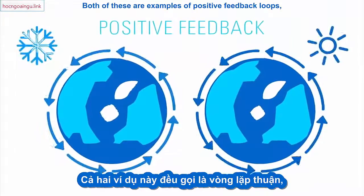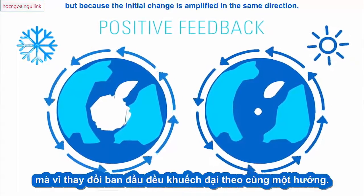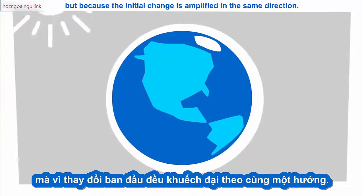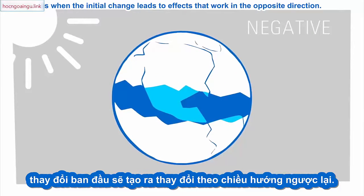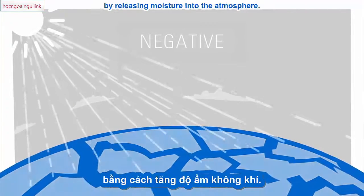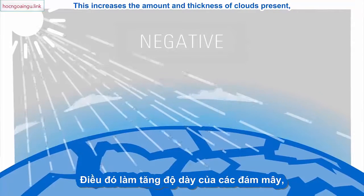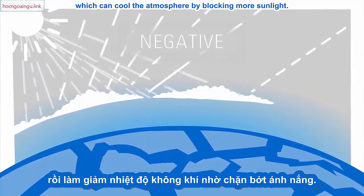Both of these are examples of positive feedback loops — not because they do something good, but because the initial change is amplified in the same direction. A negative feedback loop, on the other hand, is when the initial change leads to effects that work in the opposite direction. Melting ice also causes a type of negative feedback by releasing moisture into the atmosphere, which increases the amount and thickness of clouds present, which can cool the atmosphere by blocking more sunlight.